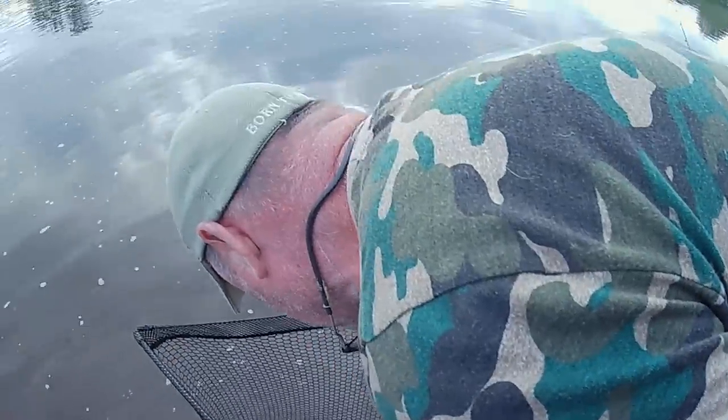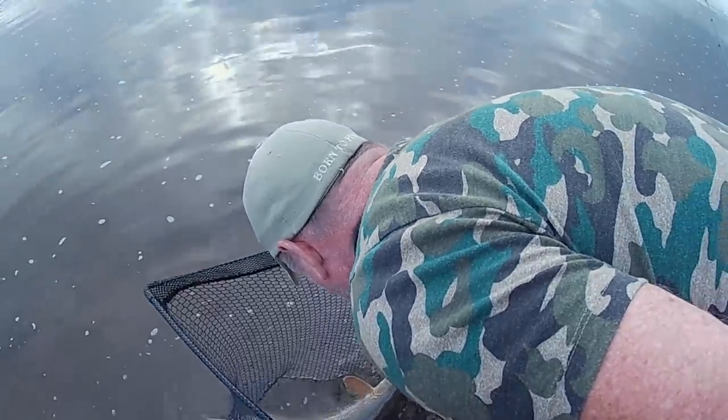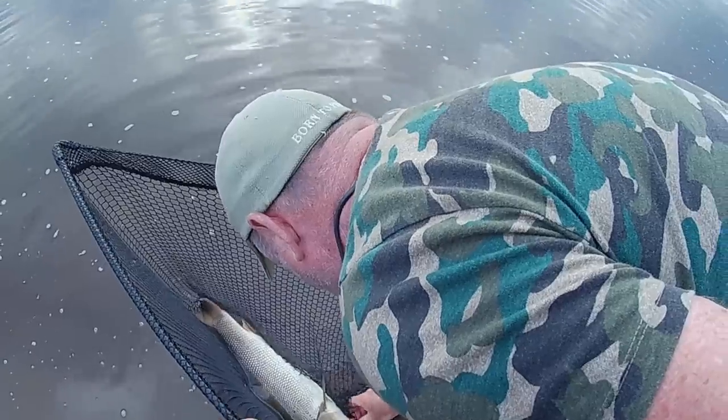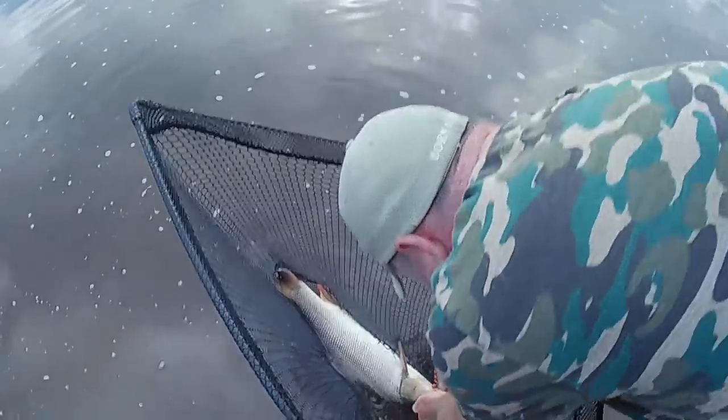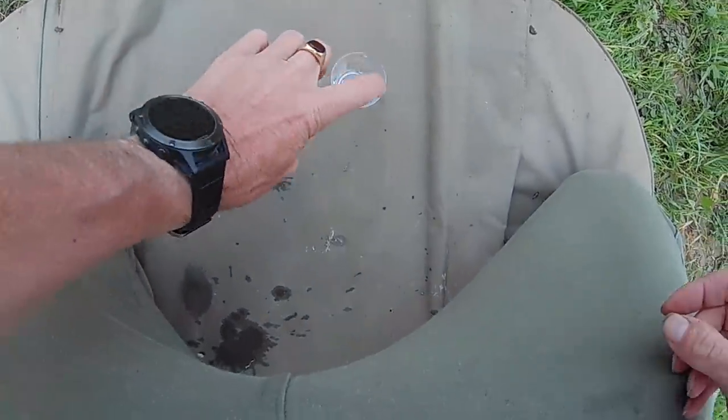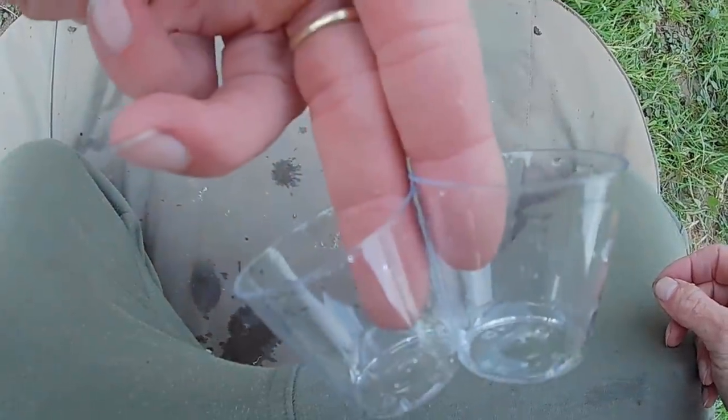Oh no, it's a decent fish that — way bigger than 5 and a half. That's looking more like 7 or 8 to me, John. Well, this is going to be fun — two shot glasses!